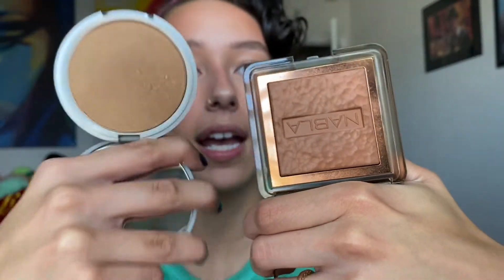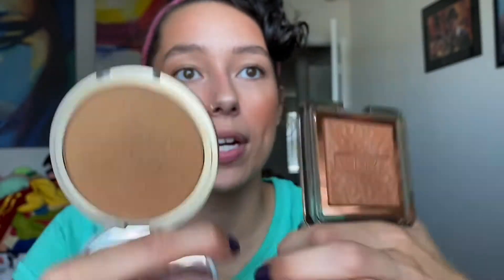I went in with the Nabla Cosmetics Dune Bronzer and the Betty Lou Luminizer on top because I like a good bronze. I started with the Nabla and then finished with the Betty Lou on top because it's shimmery.